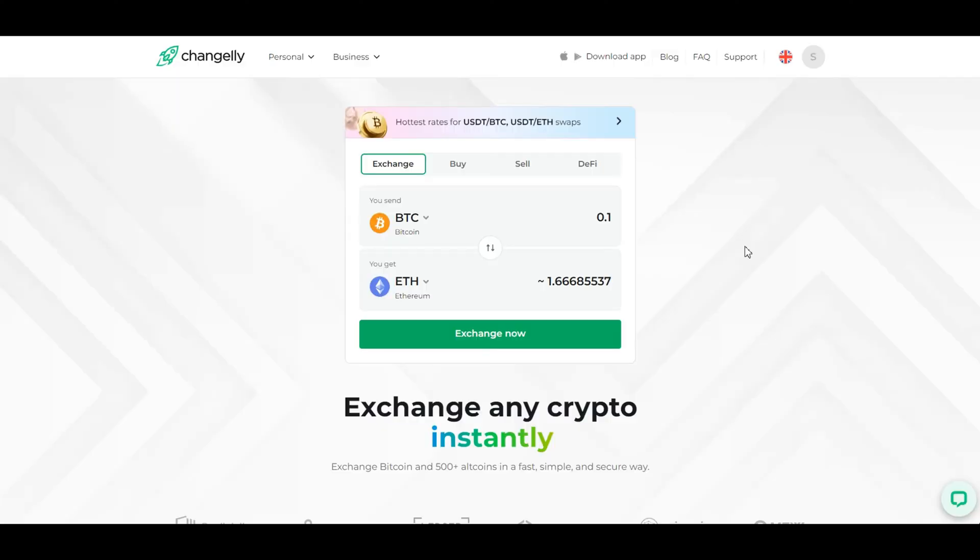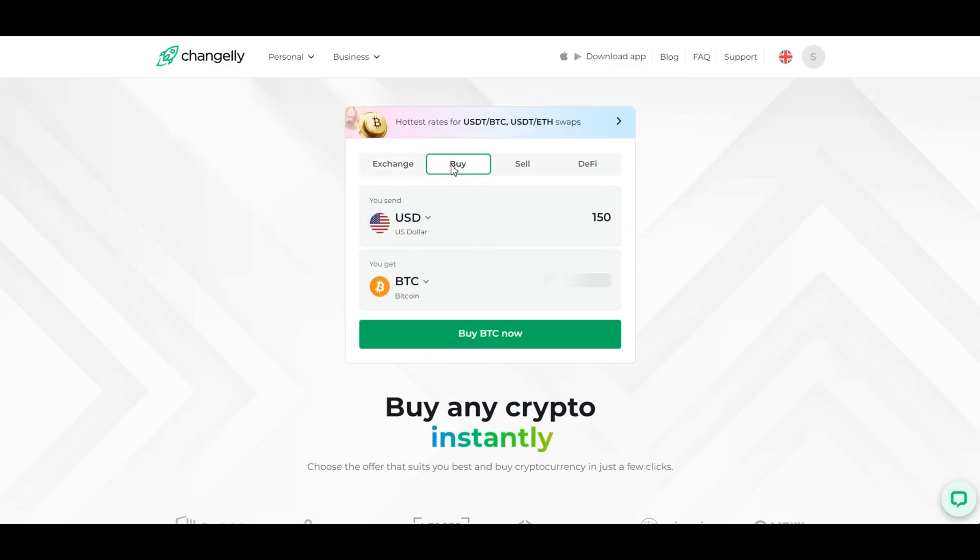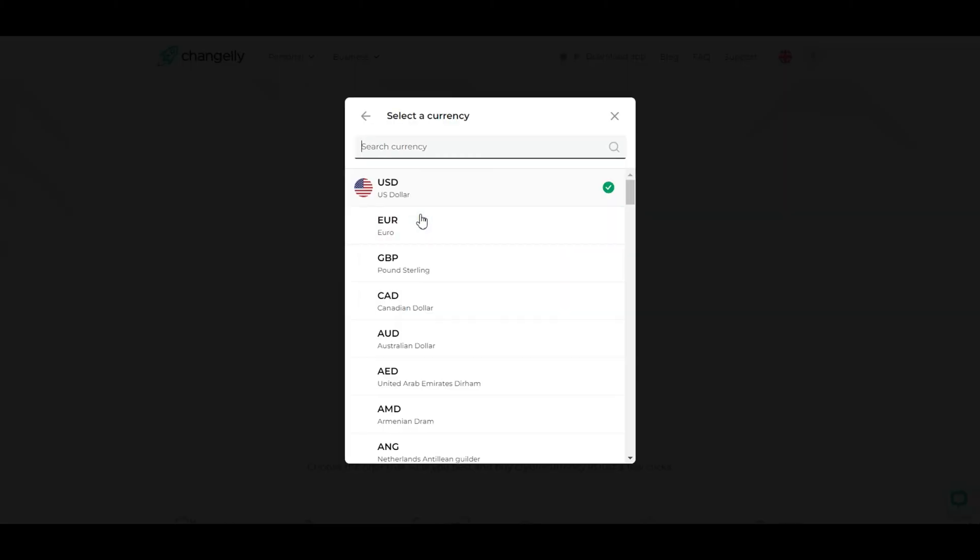Once you're logged in, you'll land on the Changelly dashboard. Here you can see various cryptocurrency pairs available for exchange. To buy Bitcoin, click on the Buy tab at the top of the page.